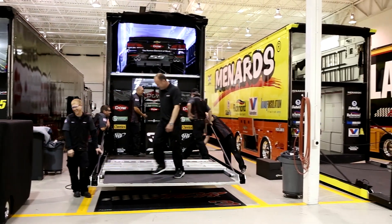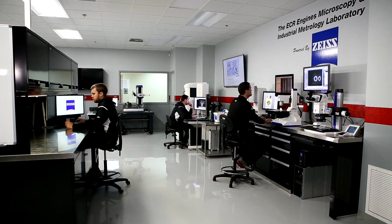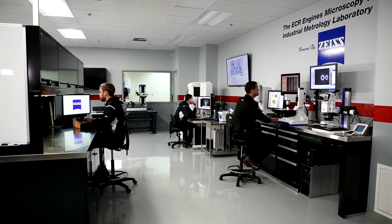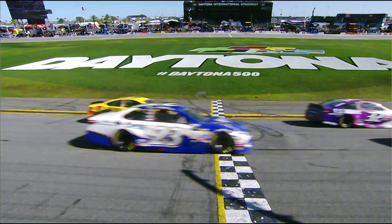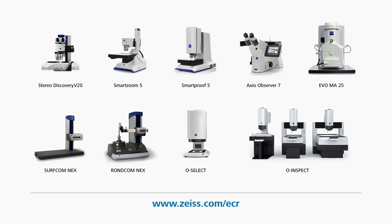Jim's conclusion about Zeiss is clear. The two best things about our experience with Zeiss have been the quality and dependability of the tools that we have, and the level of service and support that we've received. It's been far past our expectations. Both of those things have translated to a competitive advantage for us on the racetrack. For more information about the entire instrument portfolio used in the ECR labs, visit the Zeiss website.